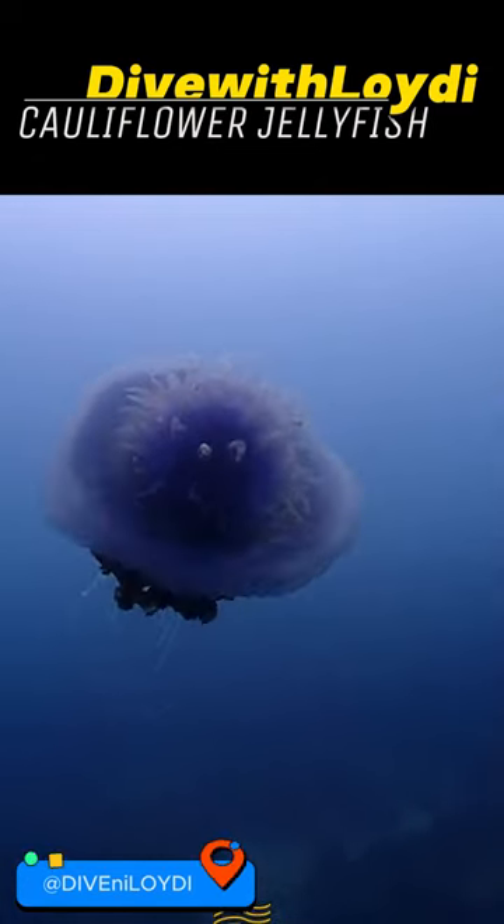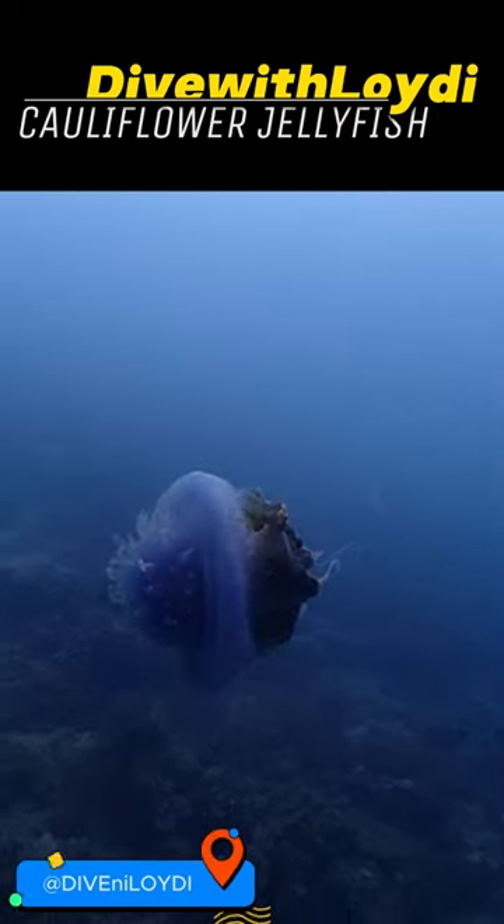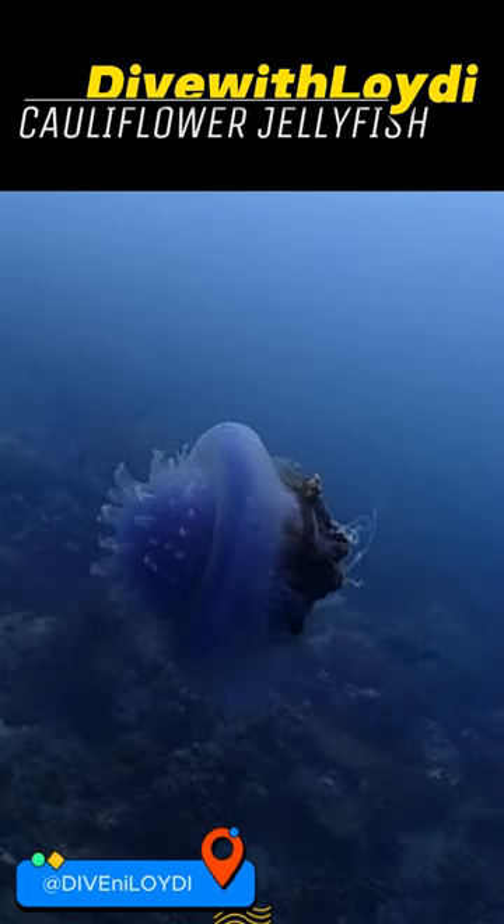You'll find it chilling in deep cold waters during the day and rising to the surface at night for a snack. These cool creatures drift in bays, estuaries, and even find their way onto beaches.